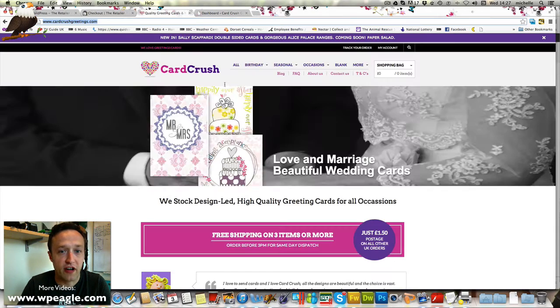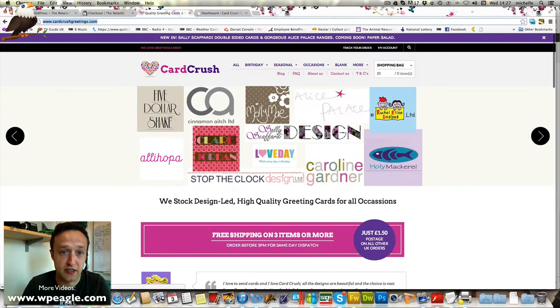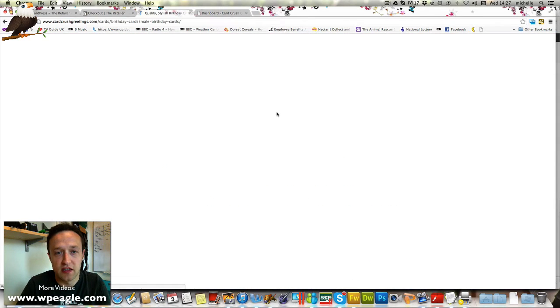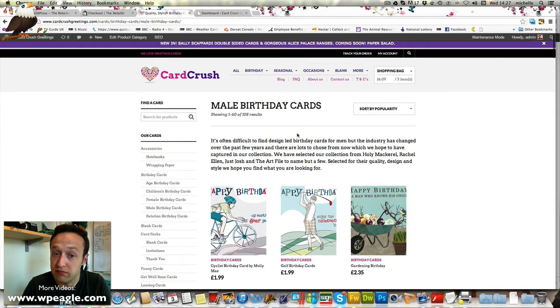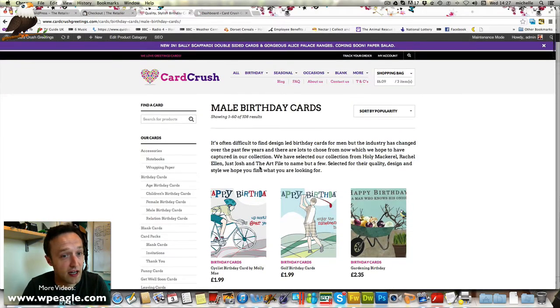This is the site that I've recently been working on. As you can see, it looks a bit different to the demo, but it's the same theme — just changed the colours, added a few extra plugins and made it your own. This is a birthday card site which uses the same theme, and the customer has just been blown away with it.